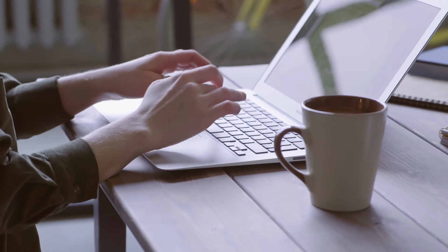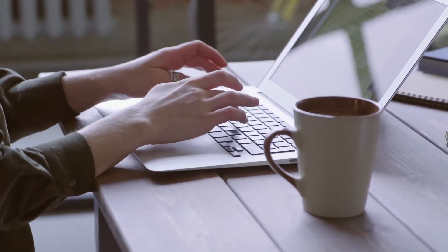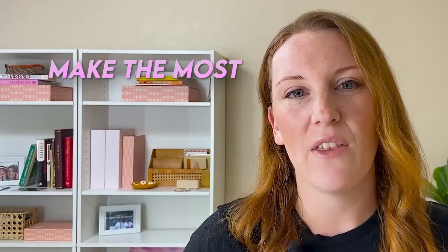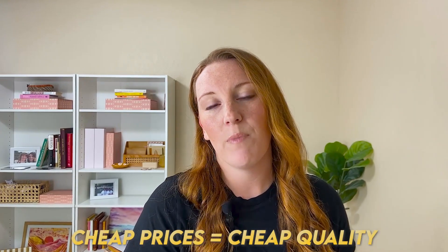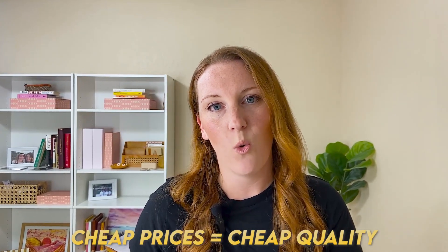Doing this research is going to help you make the most accurate pricing decisions and be competitive, and really avoid being too cheap or too expensive. I also don't recommend going as cheap as possible and ending up in a race to the bottom. In my experience, cheap prices lead people to perceive cheap quality, and that's not the position you want to put yourself and your business in on Etsy.